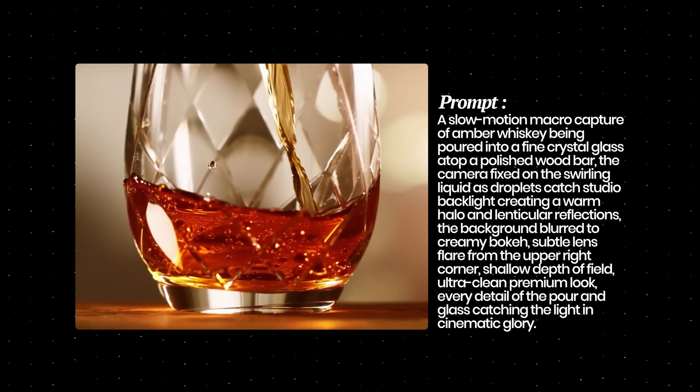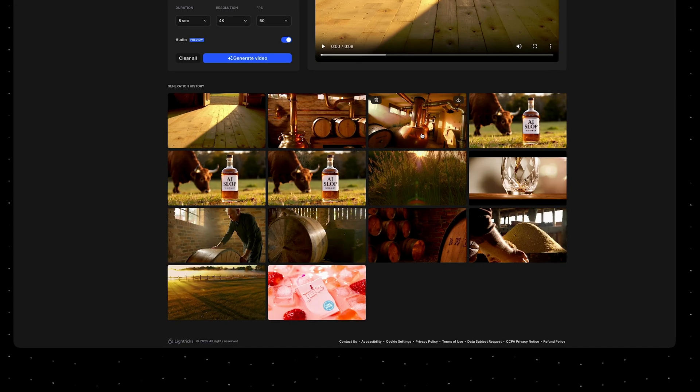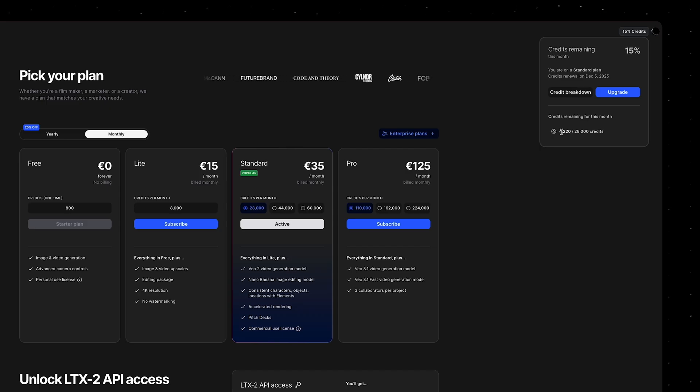I'm very impressed with the quality of the clips that come out of LTX2 — it really doesn't have that AI floating feeling. However, something I noticed quite quickly is that the model sometimes has problems understanding the physics of the shot I tried to describe. It also didn't have the best understanding of specific product looks; for example, the oak barrels looked a bit off and didn't really look like a whiskey barrel should. Another negative is that the credits for generating 4K clips are quite expensive — on the $35/month plan I generated 14 clips in 4K at 50fps and had already used 85% of my credits.